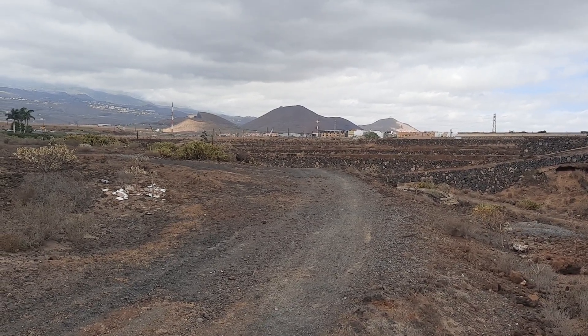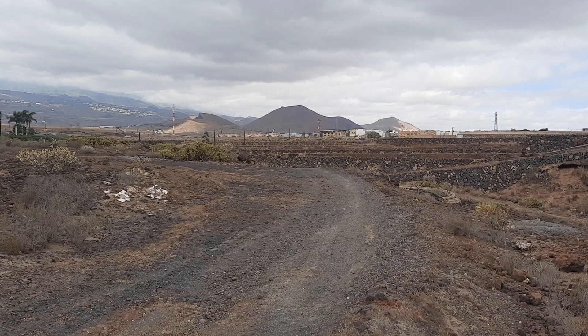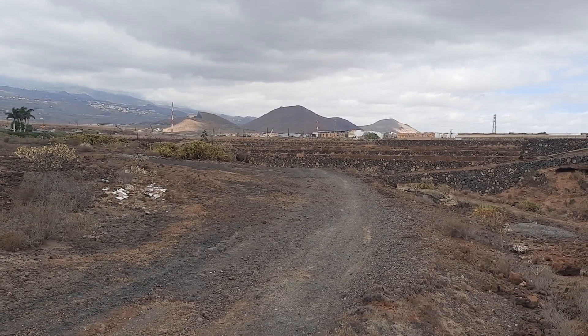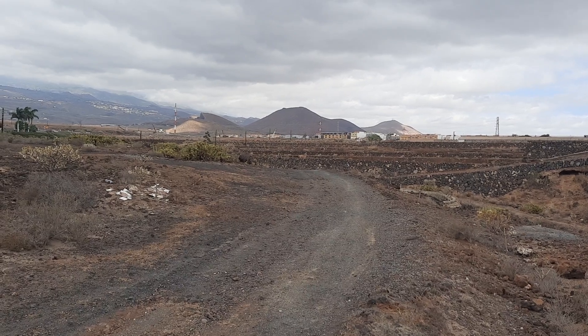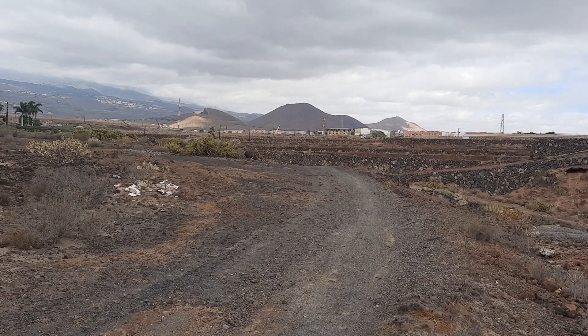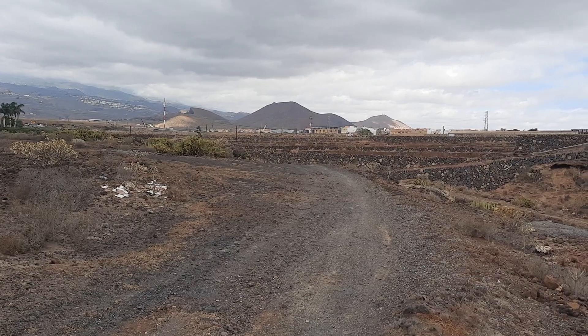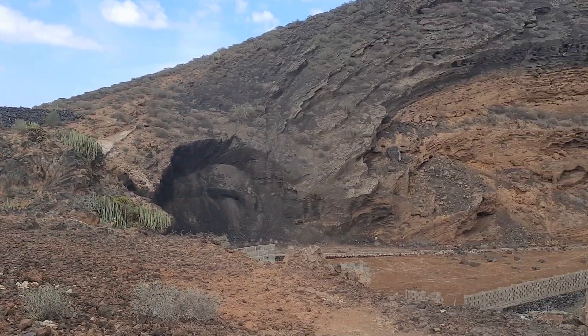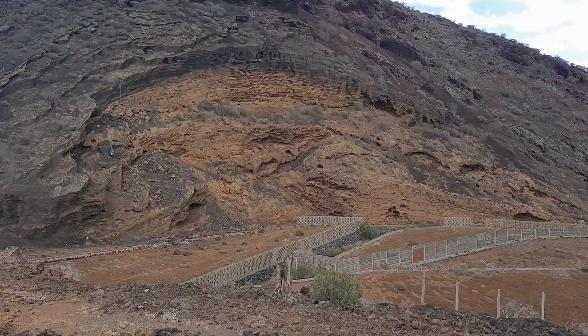We're in Southern Tenerife right now, and here we have an alignment of cinder cones that's part of the Southern Rift Arm of Tenerife. Here we have a whole series of cinder cones that are well lined up like beads on a string, and if we move a little bit to the right, we have one of the finest ones — one of my favorite ones.